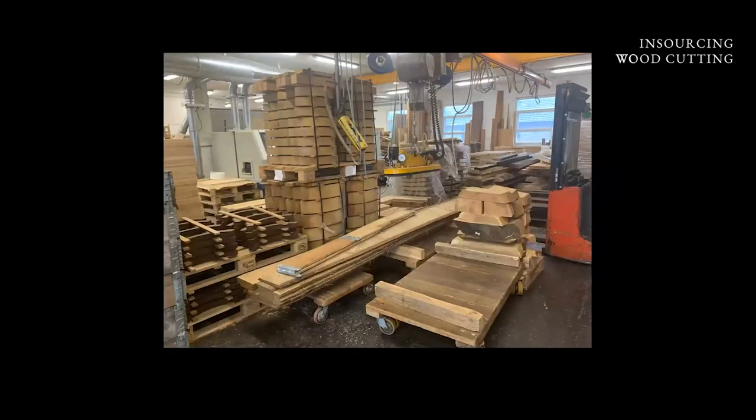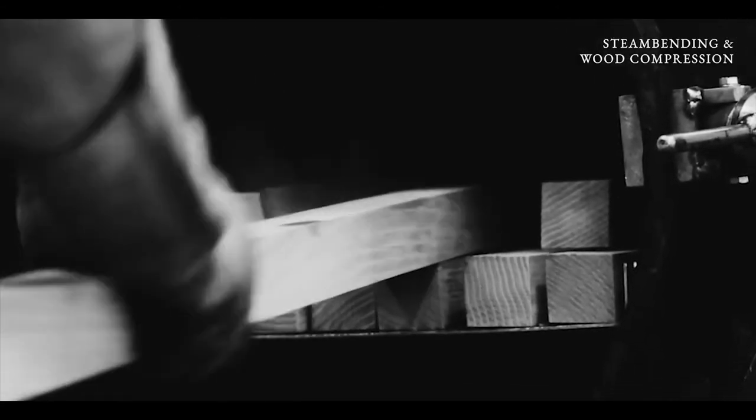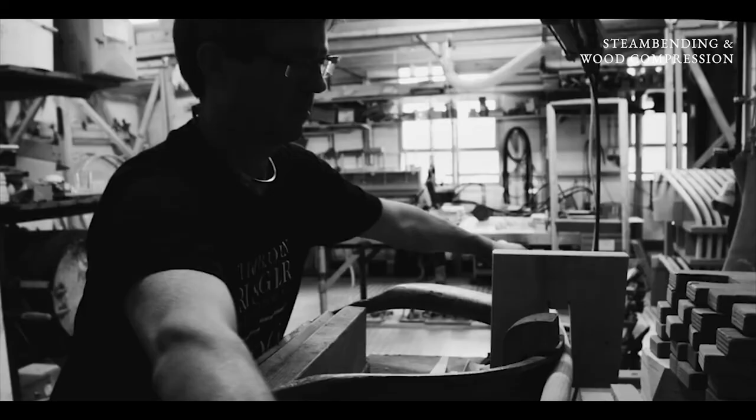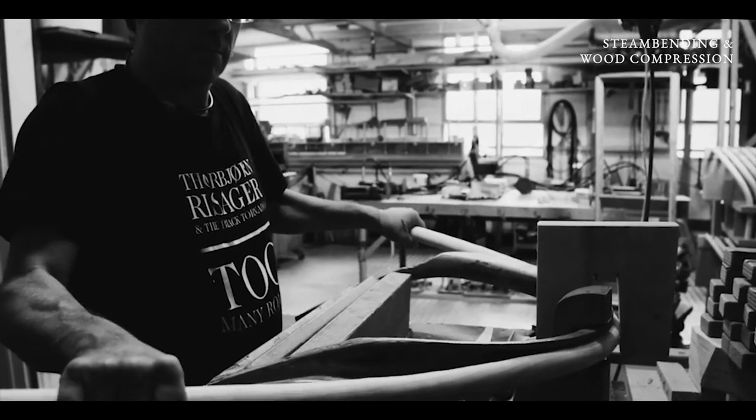Just some photos I took yesterday — this is the wood cutting. These are arms for the minimal chair, but it looks different every day. This is in the steaming department — this is the steamer. After it comes out of the steamer, we put it into this wood compression so we can reduce the wood and then bend more precisely.